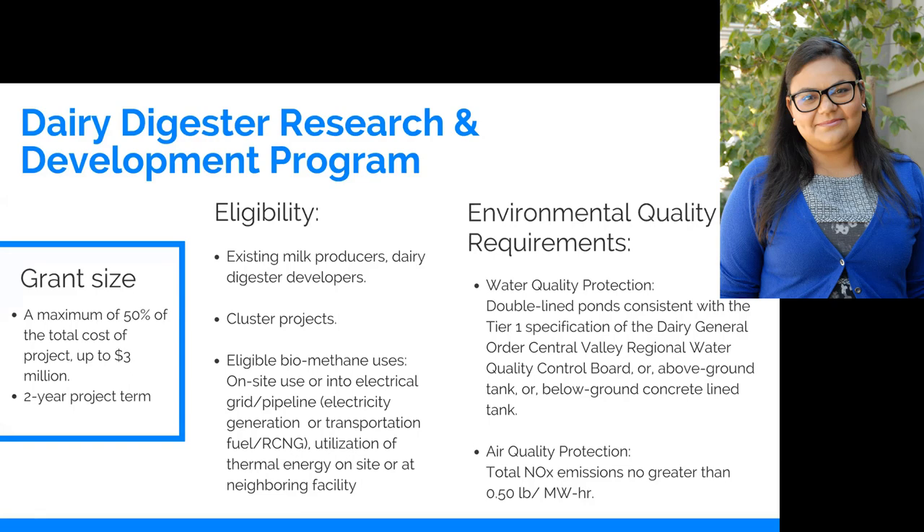They usually have an agreement where the producer commits to providing the manure, whereas the developer commits to making the system and also handling operation and maintenance. They require a lot of engineering expertise, and it's been beneficial to see the developers having skin in the game by being partners on the project and partners on the profit. That has been getting them to commit to sticking around and helping with operation and maintenance.